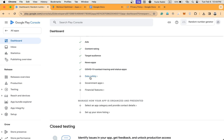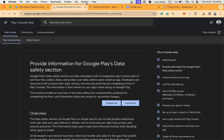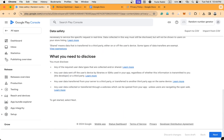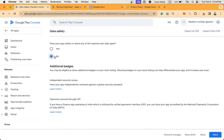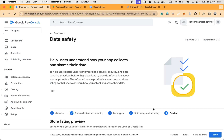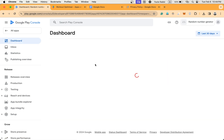Next is Data Safety. Click Next — I don't collect any data, so I'm selecting No and saving it. Go back to the dashboard.